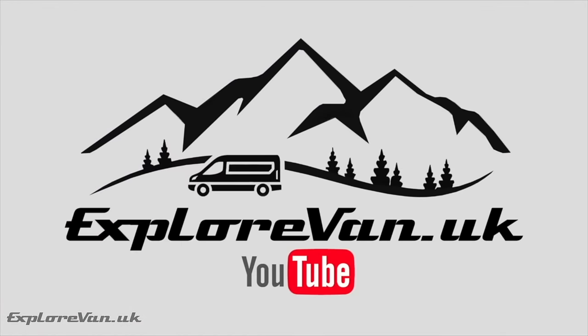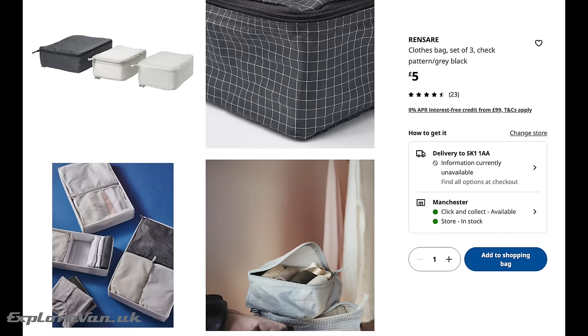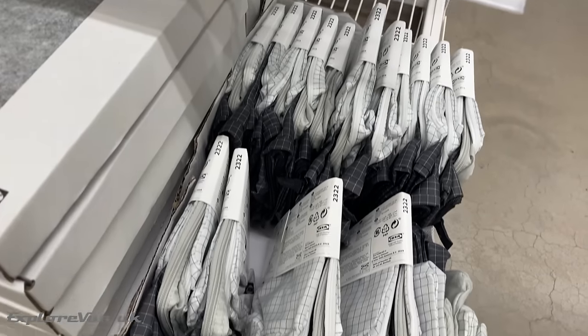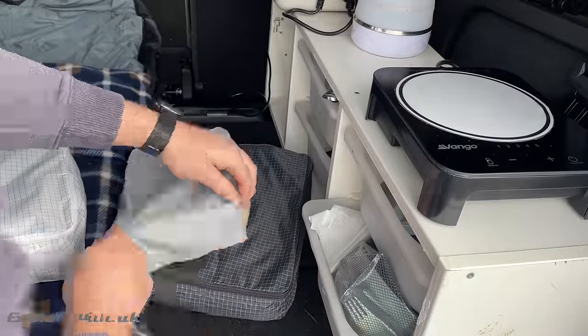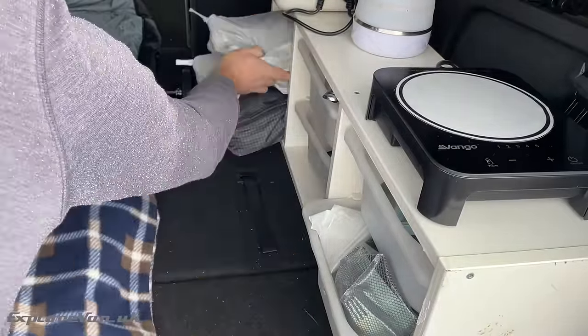Being organised when camping can make a huge difference to how easy it is. From the Rentonair range, this £5 set of 3 storage cubes are great for being able to find what clothes you want, when you want them.